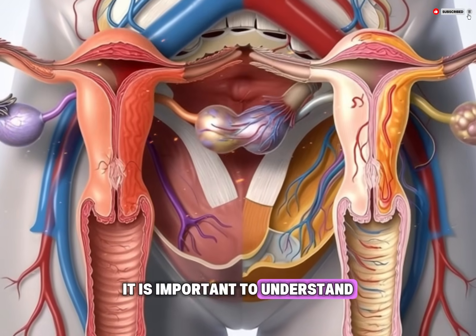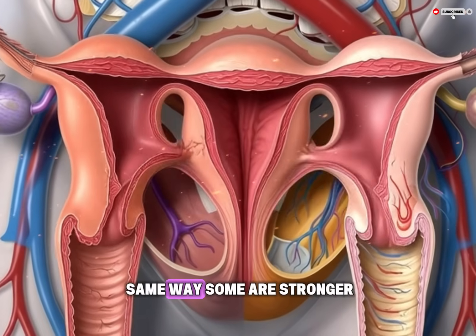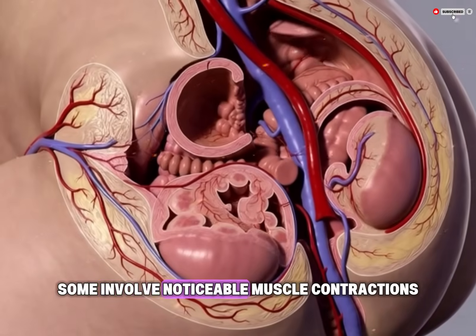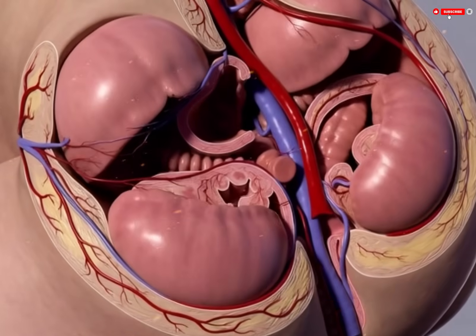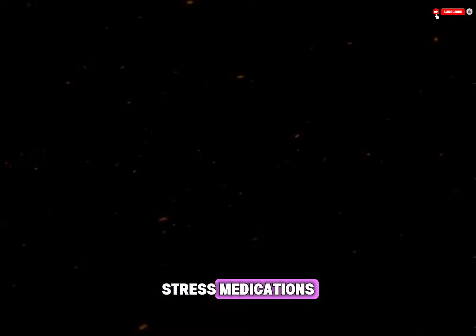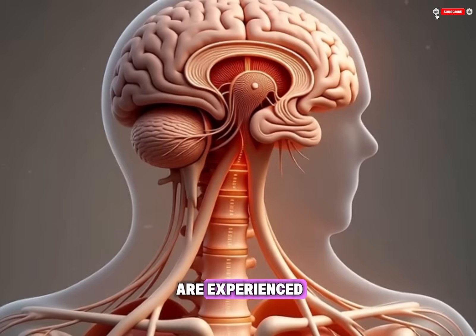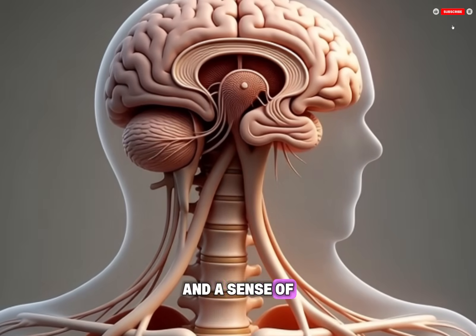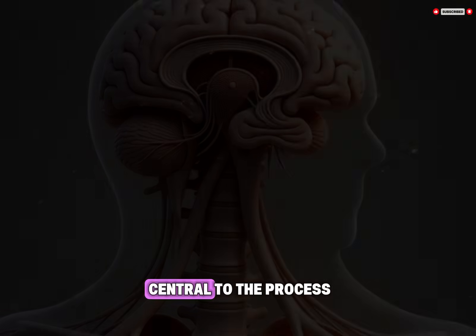It is important to understand that not all orgasms feel the same or occur in the same way. Some are stronger, others milder. Some involve noticeable muscle contractions, while others are more subtle. Factors such as hormonal levels, age, stress, medications, and overall health can influence how orgasms are experienced. Emotional safety, relaxation, and a sense of comfort also play significant roles, as the brain is central to the process.